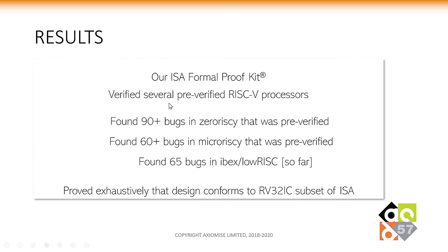What we found was that in many pre-verified RISC-V processors such as MicroRISCV and ZeroRISCV, we were finding large numbers of bugs — 90-plus in ZeroRISCV, 60-plus in MicroRISCV, and 65 bugs in Ibex at the time of our last run. When bugs were fixed or masked, we were able to prove exhaustively that the design conforms to the RV32I/M/C subset of the ISA specification.